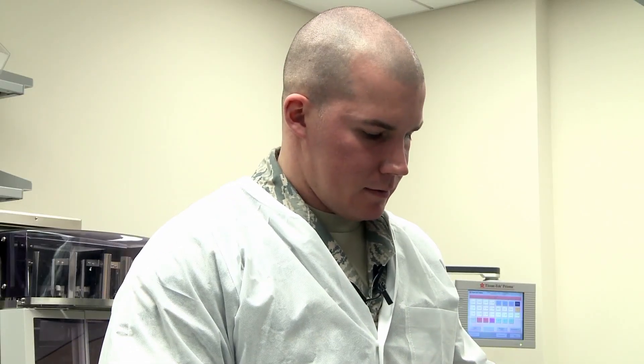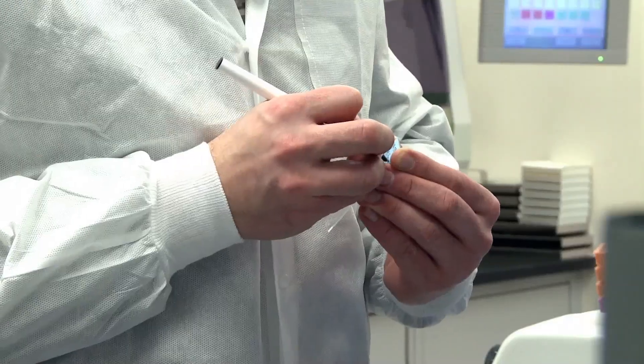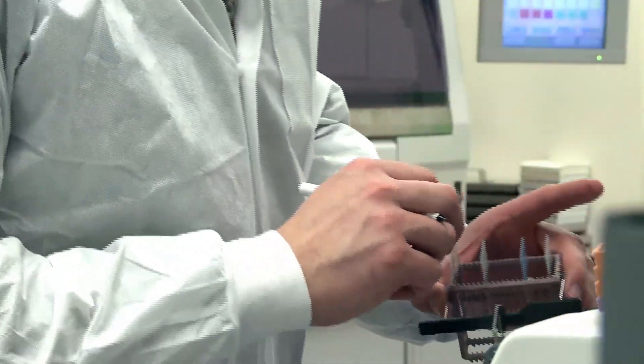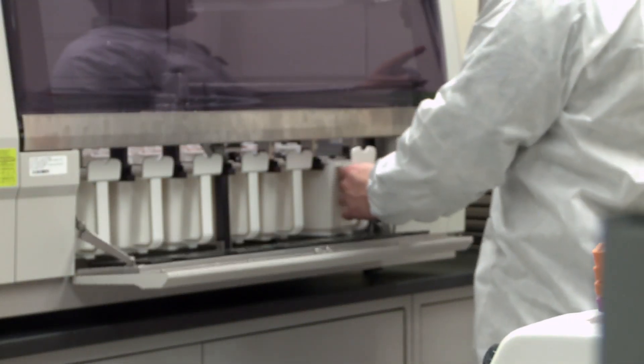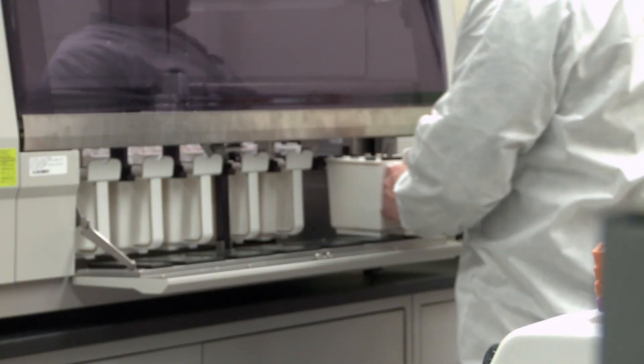Sergeant Burnock played a critical role in setting up the histopathology lab, which is a new addition to the base hospital. Tissue samples had to be sent to Lackland Air Force Base for testing in the past. Now the work can be done on site, cutting the processing time in half.